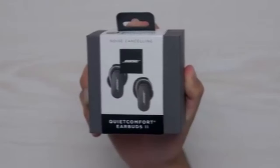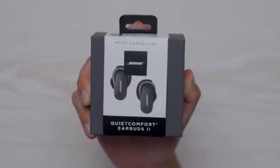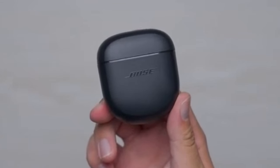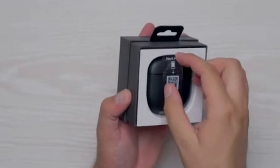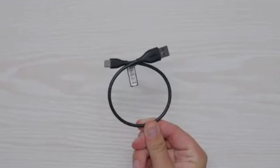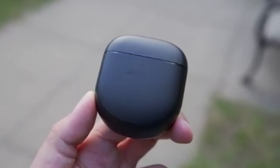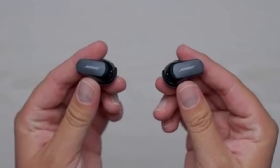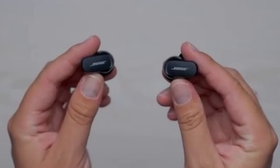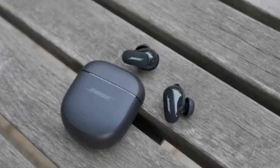To ensure a comfortable and secure fit, the QC Earbuds 2 come with a Bose Fit Kit. This kit includes 3 pairs of ear tips and 3 pairs of stability bands, allowing you to find the perfect combination for your ears. The soft silicone material provides all-day comfort and a secure fit, even during active pursuits. With their advanced noise cancellation technology, the QC Earbuds 2 effectively block out unwanted background noise, offering clear and balanced sound quality for a rich and immersive listening experience.